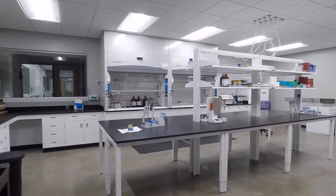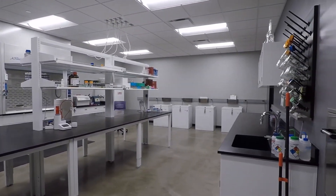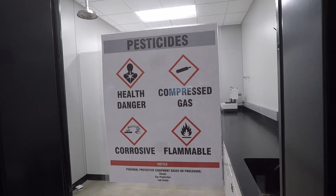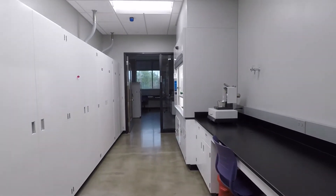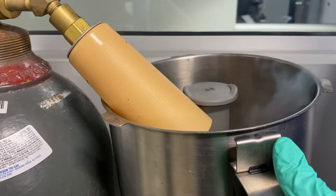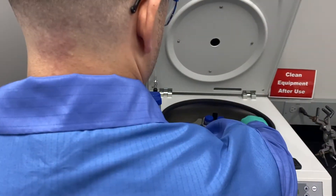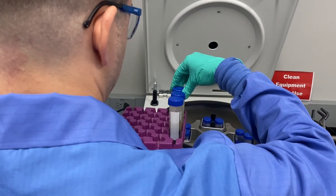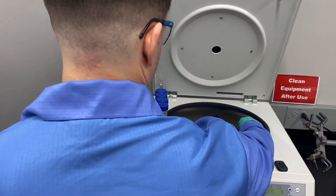The pesticide section of the KDA lab supports the KDA pesticide program in its mission to fulfill the federal insecticide, fungicide, and rodenticide act, which regulates the manufacture and sale of pesticide products. The majority of our pesticide testing occurs during the growing season because of the seasonal usage of pesticide products.